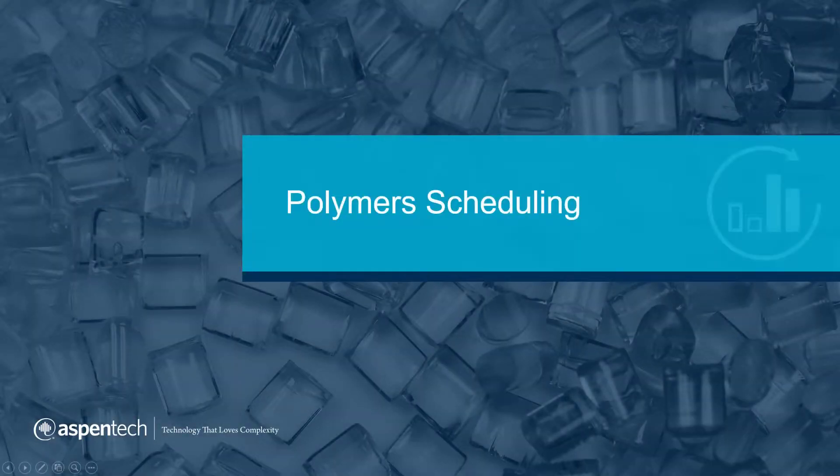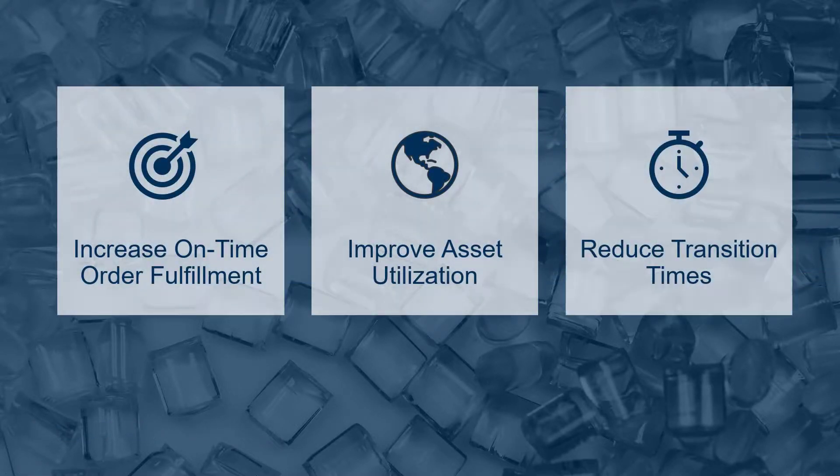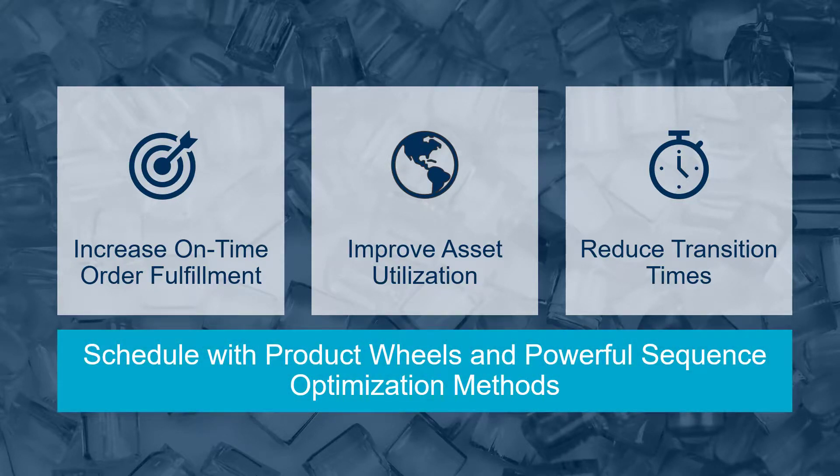With Polymer's scheduling, companies can improve throughput and reduce the number of transitions while simultaneously achieving high on-time water fulfillment rates. Polymer manufacturers are looking for ways to increase on-time water fulfillment, unlock their plant's hidden capacity, and reduce total time spent in transitions. Scheduling with intuitive product wheels and powerful sequence optimization methods assists in achieving these goals.